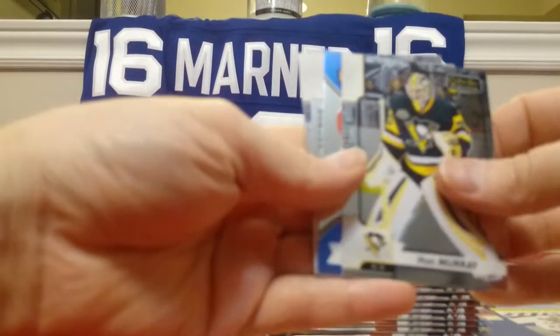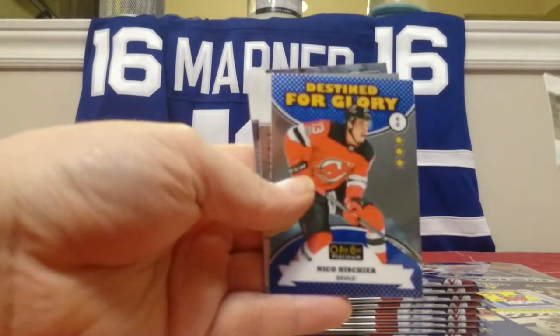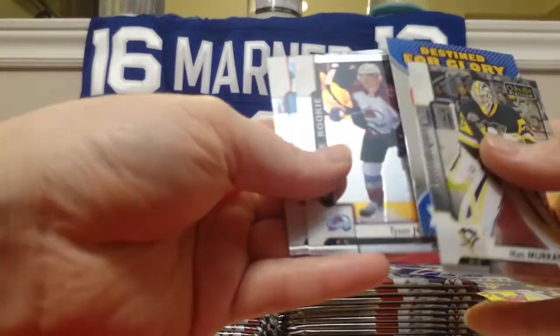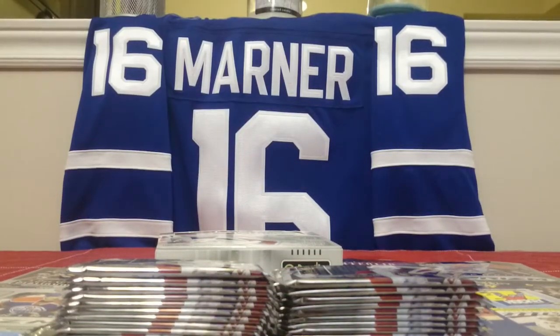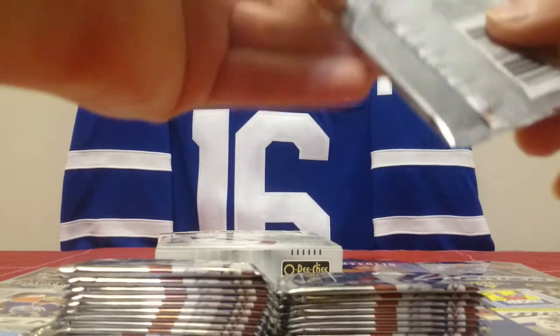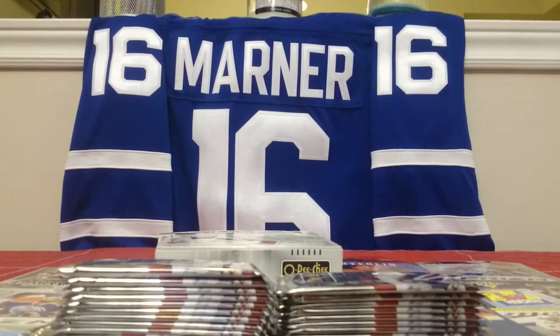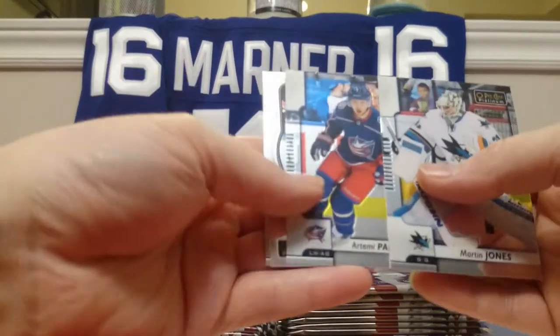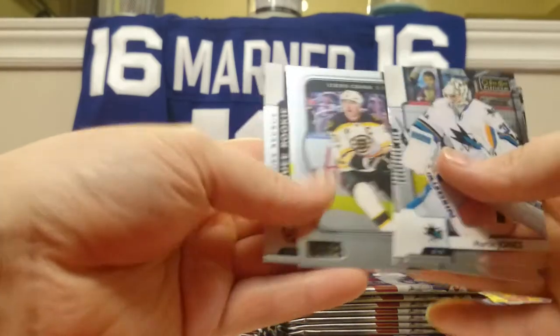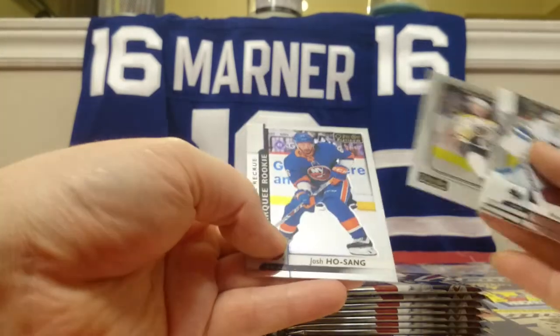Alright, first pack — Matt Murray, a Destined for Glory Nico Hischier, Tyson Jost Marquee Rookie, and Mike Hoffman. I like these Destined for Glories. I got a Mitch Marner one — I'm hoping there's an Auston Matthews one in here somewhere. Pack 2: Martin Jones, Artemi Panarin, a Retro of Zdeno Chara, and Josh Hosak Marquee Rookie.